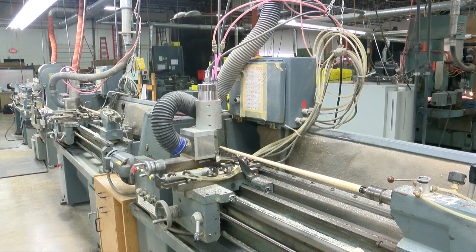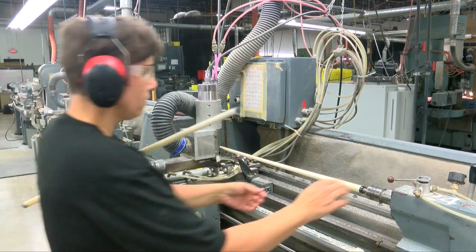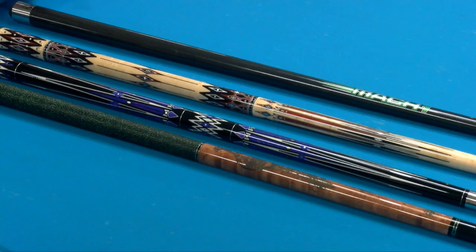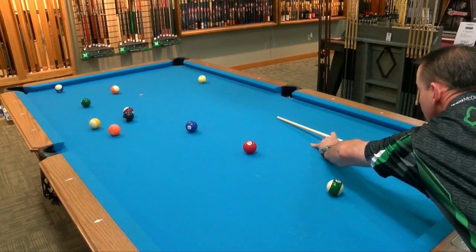Yeah, we do have some professionals that use our cues. It takes a lot of work to bring cues through all the stages of manufacturing to make a finished product.